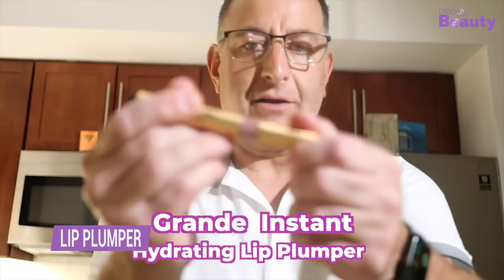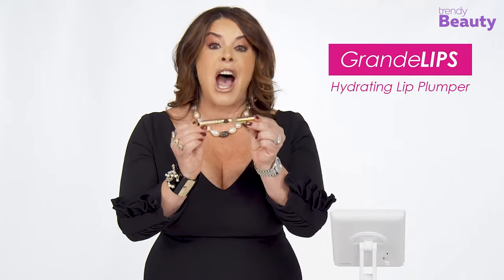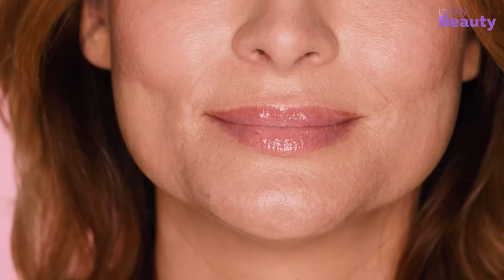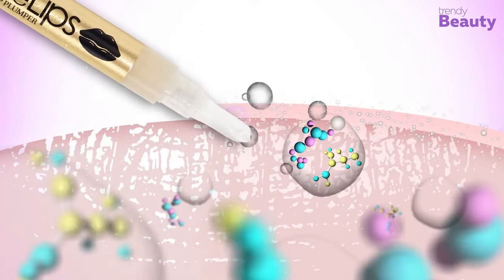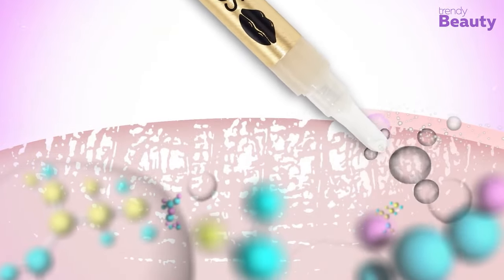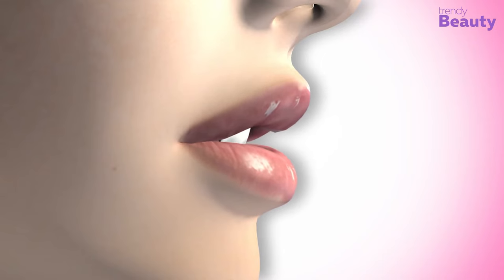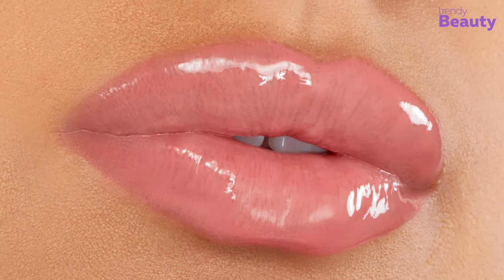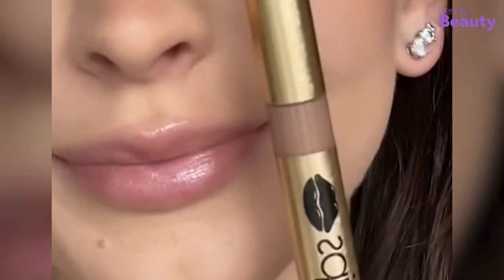Grand Lips Plumper by Grand Day Cosmetics is a lip-plumping gloss that enhances the appearance of lips with a glossy and voluminous finish. Infused with nourishing ingredients like hyaluronic acid, this formula provides hydration while creating the appearance of fuller lips. Simply swipe on the luxurious gloss for a gorgeous and plump pout in seconds. Perfect for everyday wear, Grand Day Lips Plumper will leave your lips feeling soft, smooth, and irresistibly kissable.